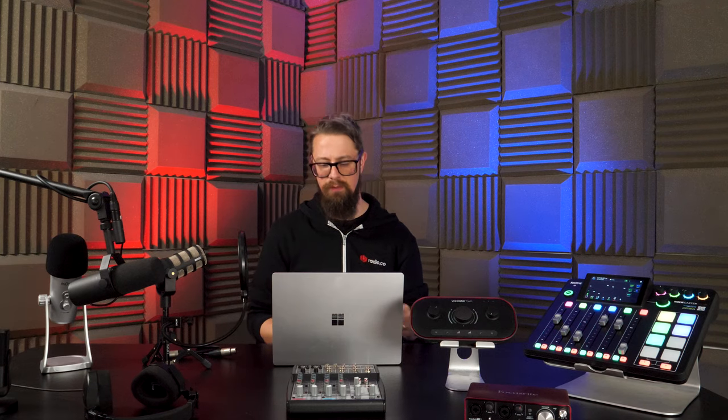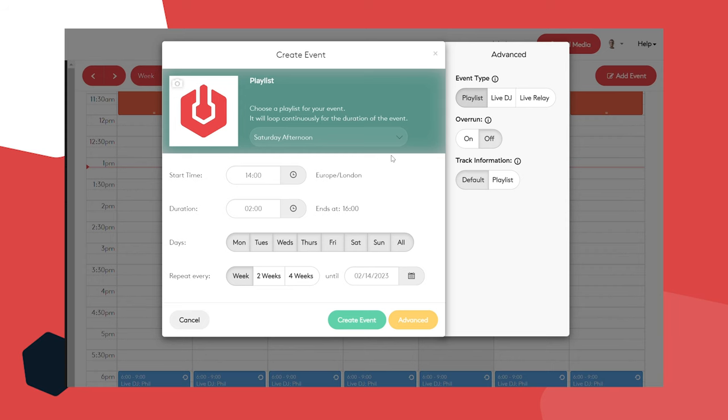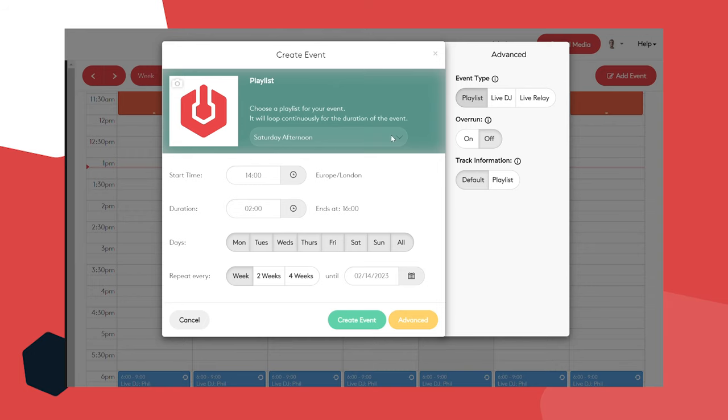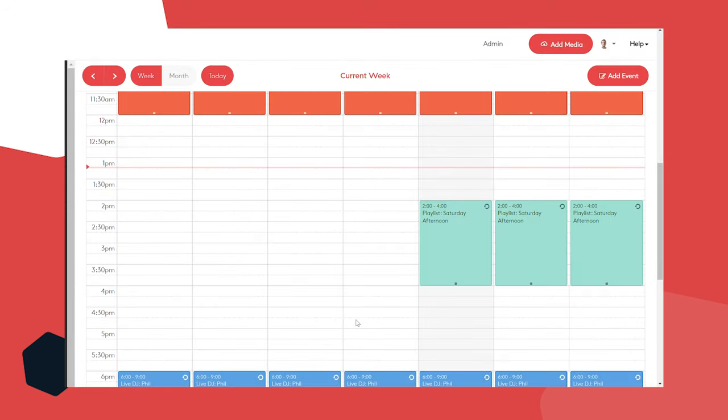The last thing you need to do is confirm what type of show this is. Under the advanced tab, all it's asking is what type of event this is going to be — a playlist, live DJ, or live relay playlist? If you click playlist, you select a specific playlist you've made. I'm going to select the Saturday afternoon playlist, so I'm playing it two till four every day, every week for the next six months. Click create, and it's been scheduled starting from today, two till four, the Saturday afternoon playlist.